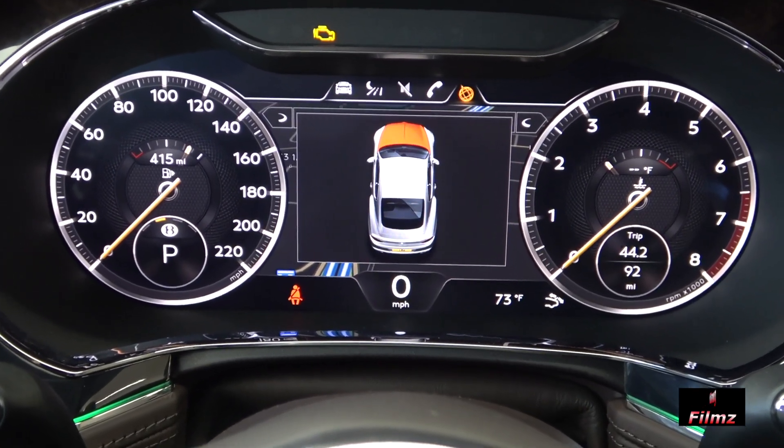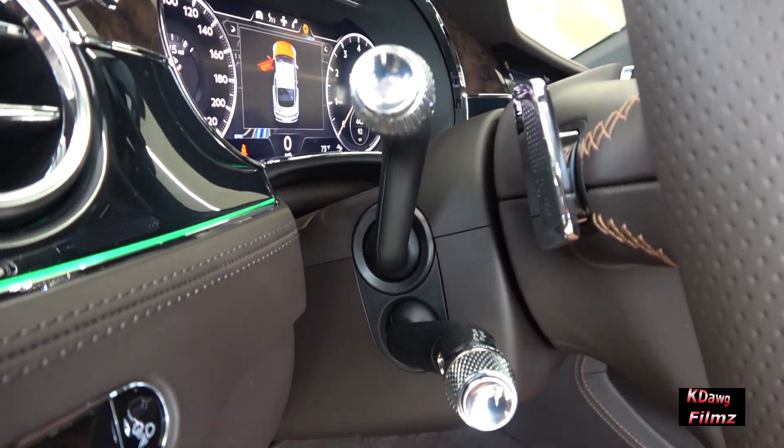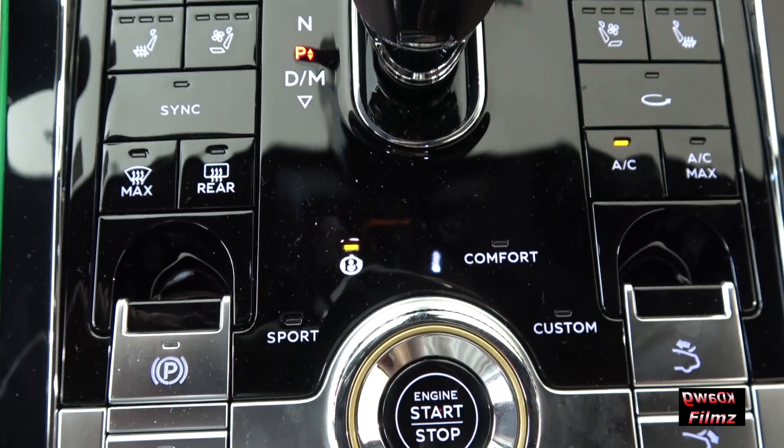Many of the polished chrome details inside the car are finished with Bentley's refined diamond knurling, an eye-catching finish that makes controls easier to grip while bouncing light beautifully around the car.